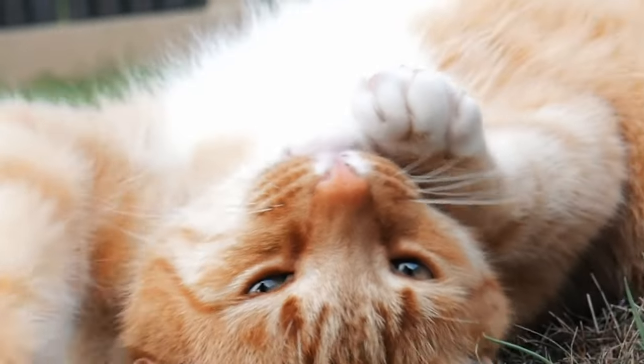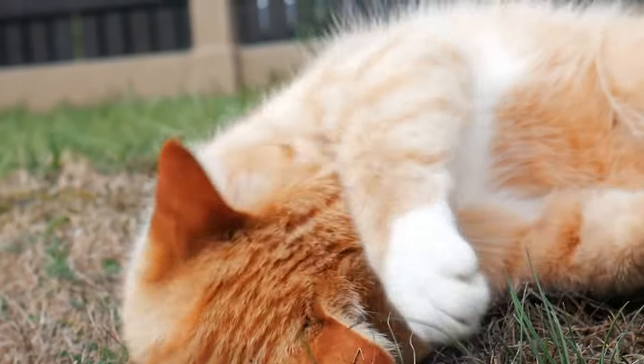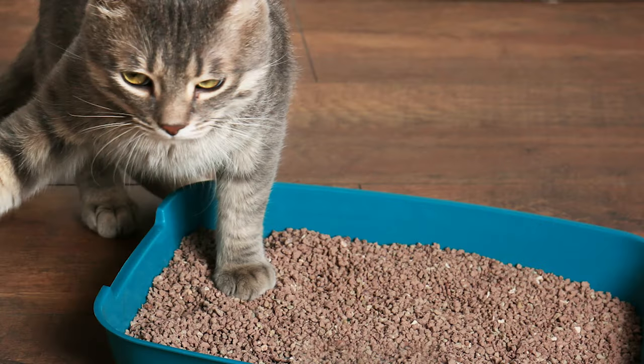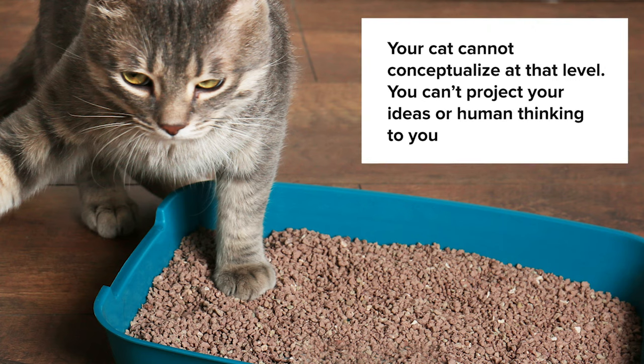Unfortunately FIE is a leading cause of why cats are given away to shelters. Also scratching is another reason why people give up their cats, but this one is a big one. Before I get into this at all, it's really important for me to debunk a myth that seems to permeate the human collective consciousness about why cats do this. Your cat is not urinating or defecating outside the litter box because they're being spiteful or revengeful or getting back at you.